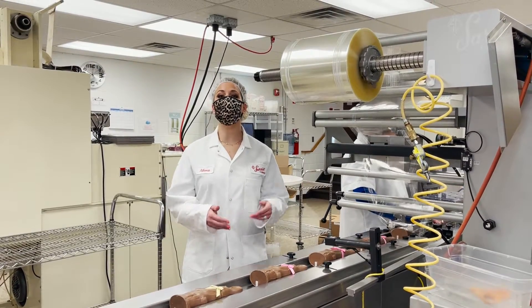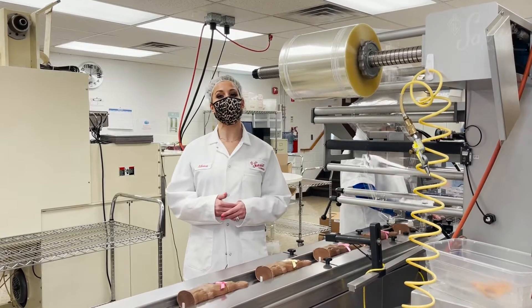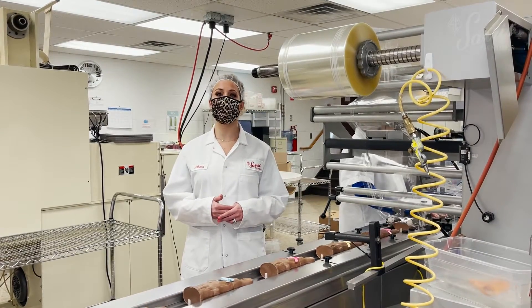Next to packing is where a machine called the Doughboy is located. These wrap all of our molded chocolates in their own cellophane wrappers.